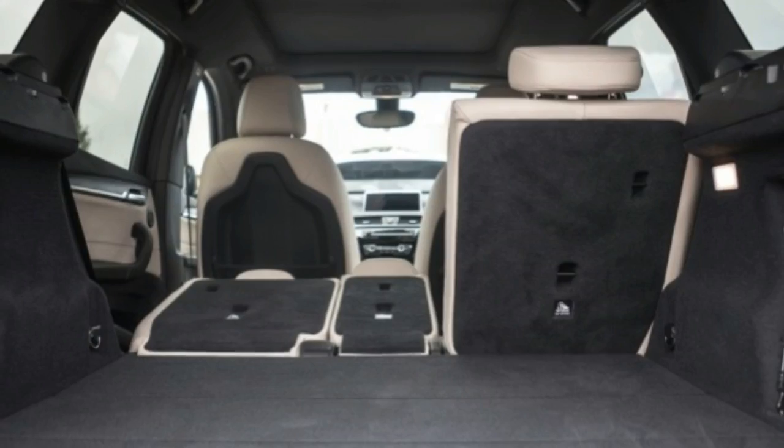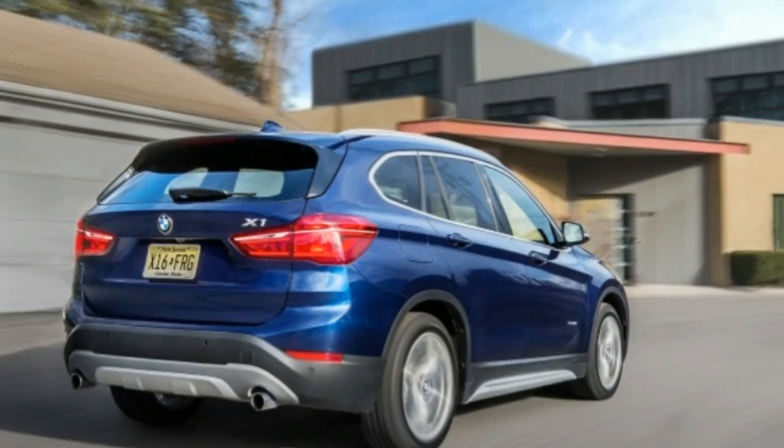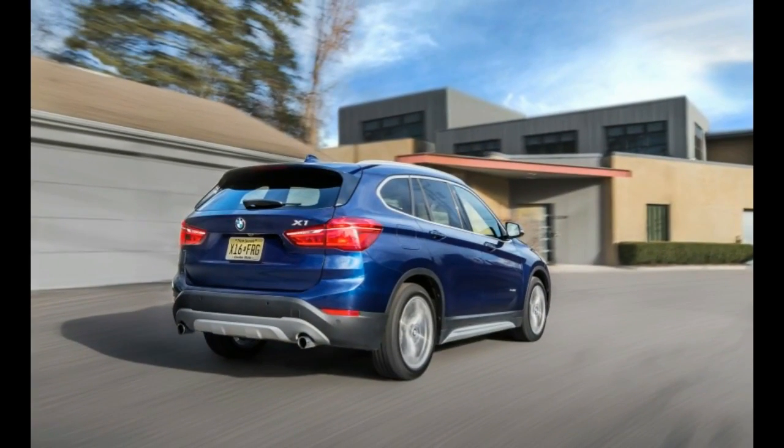That said, when the X1 is pushed past eight-tenths, the truth comes out — the standard 225/50 R18 Pirelli Cinturato P7 all-season tires begin to reveal the front-drive layout's limitations.